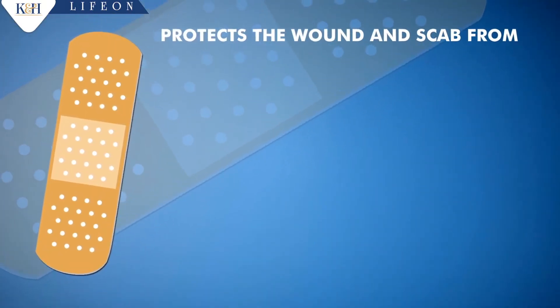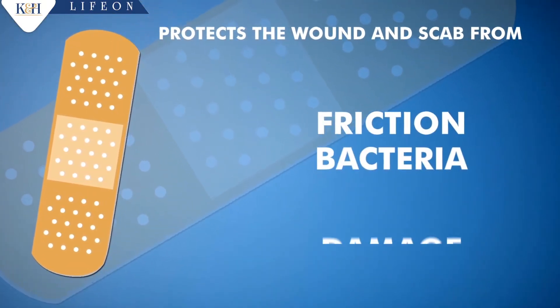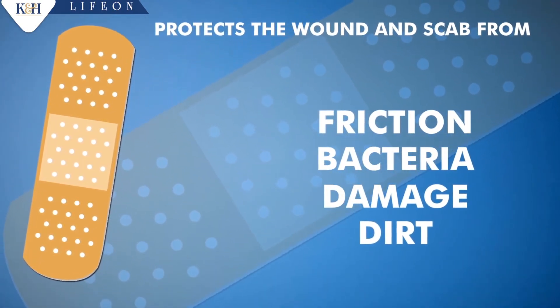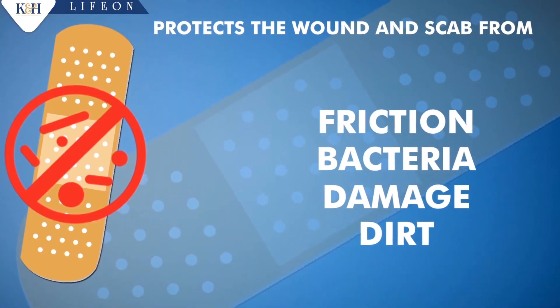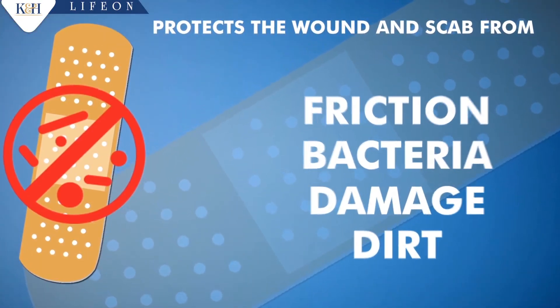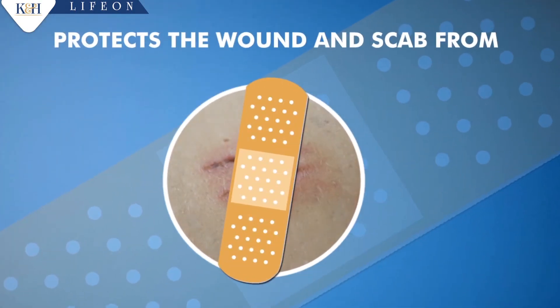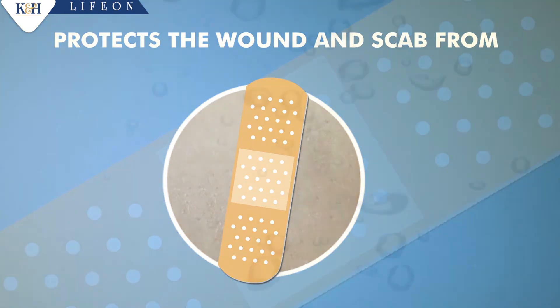the wounds and scab from friction, bacteria, damage, and dirt. Thus, the healing process of the body is less disturbed. It has antiseptic property. An additional function is to hold the two cut ends of the skin together to make the healing process faster.